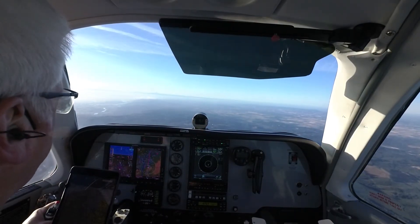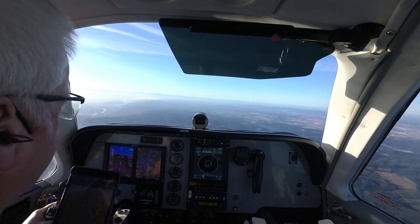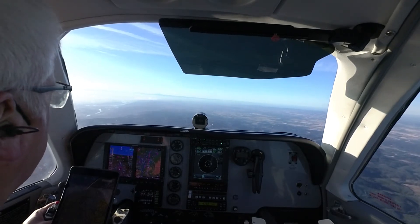Portland Approach, Bonanza 46 Foxtrot, we can cancel IFR. Bonanza 46 Foxtrot, IFR cancellation received, maintain VFR. Maintain VFR, 46 Foxtrot.